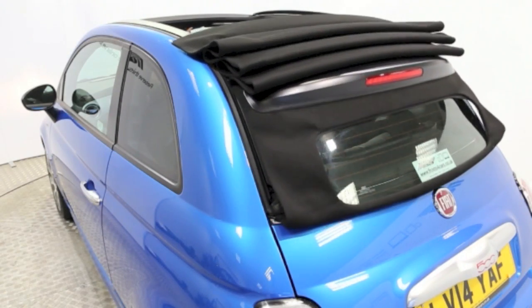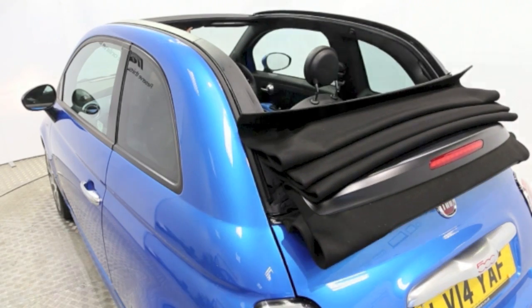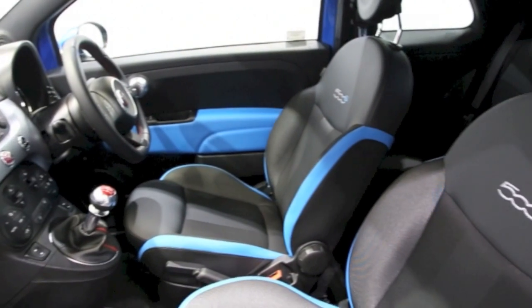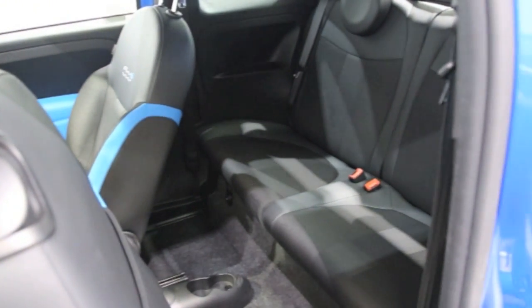Key features include one private owner, climate control, 16-inch alloys, CD player, electric windows and mirrors, power folding roof, and a 7-inch colour screen.